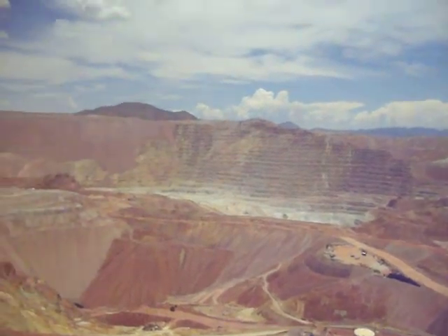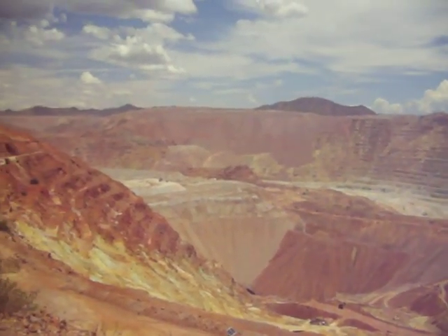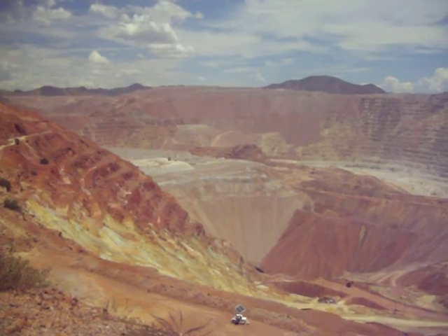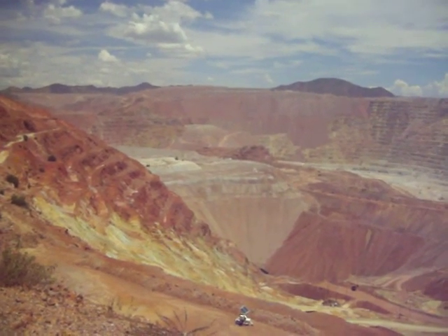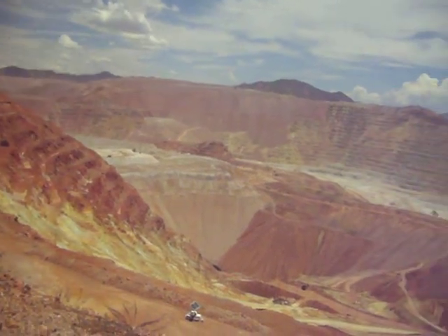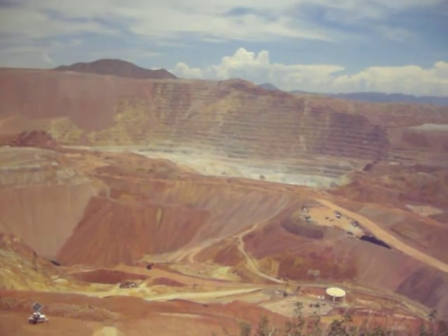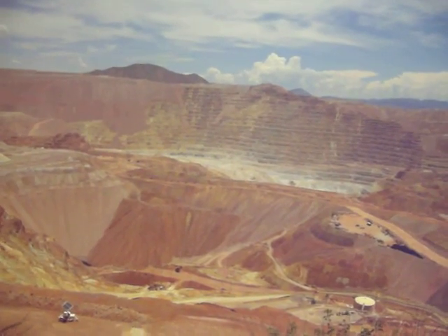I don't see too many dump trucks right now. There's one moving some material there. There's a dump truck down there dumping some tailings. Here comes another one. Those things are big. And we have some dump trucks up here that are so big, if they ran over a large regular truck, they wouldn't even feel it.